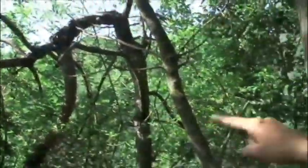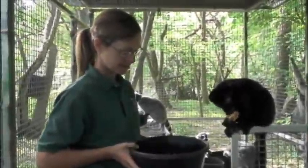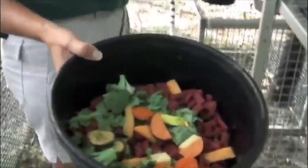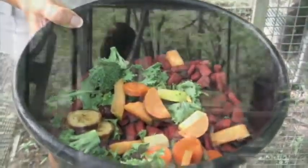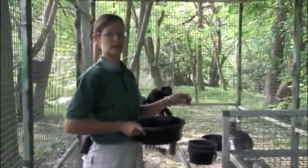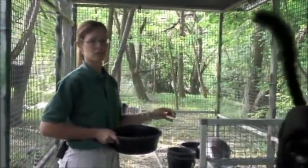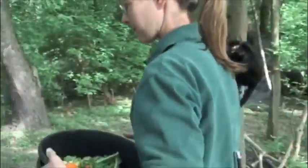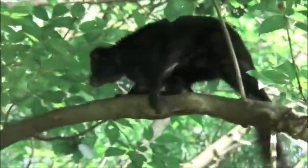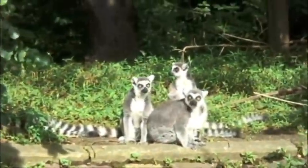Their favorite spot is right on this big old dead-looking tree here. We feed them banana, apple, carrots, sweet potato, broccoli, and greens. We feed them inside so that they're used to being in there, so when it comes time to bring them in in the fall it's a very stress-free move. We can't have these guys out early because they're used to the warm temperatures up at PNC. When the nights stick at 50 to 60 degrees is when we'll start bringing them out.